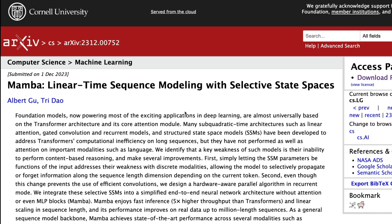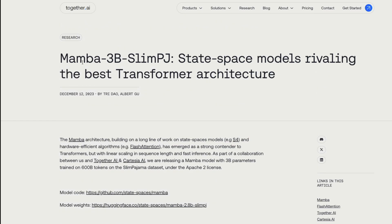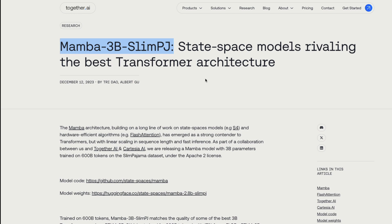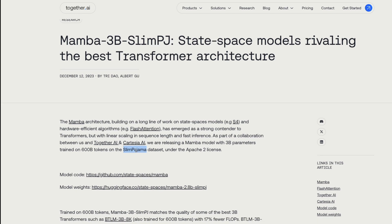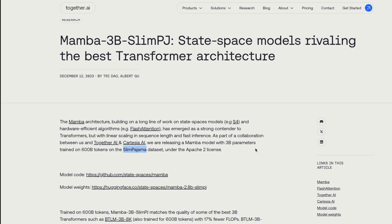Mamba proved how good the model itself is with the 3 billion parameter model, and there is a new model now called Mamba 3B Slim PJ — which actually proves that Mamba as an architecture is a powerful alternative for transformers and that people should start exploring it. The model was fine-tuned on the SlimPajama dataset from Cerebras, which is a 600 billion token dataset. So the Mamba 3 billion parameter model is trained on 600 billion tokens on the SlimPajama dataset.